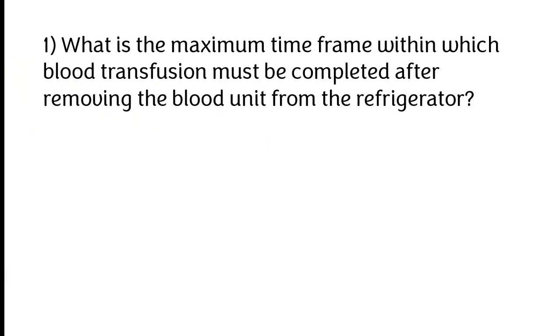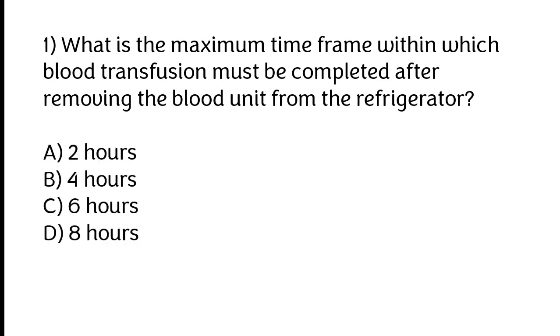What is the maximum time frame within which blood transfusion must be completed after removing the blood unit from the refrigerator? A) 2 hours, B) 4 hours, C) 6 hours, D) 8 hours. The correct answer is option B: 4 hours.